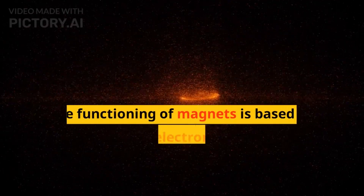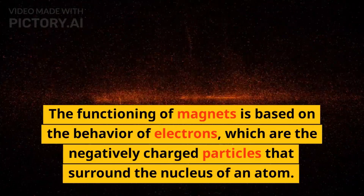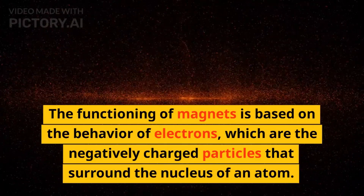How do magnets work? The functioning of magnets is based on the behavior of electrons, which are the negatively charged particles that surround the nucleus of an atom.